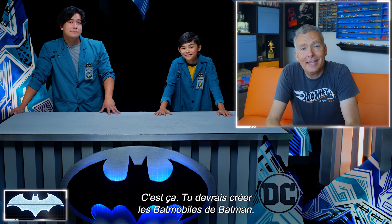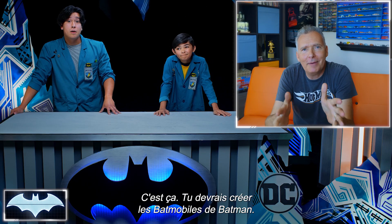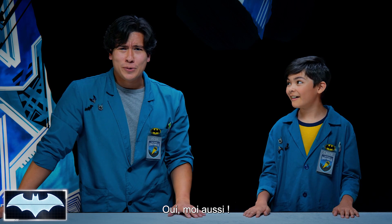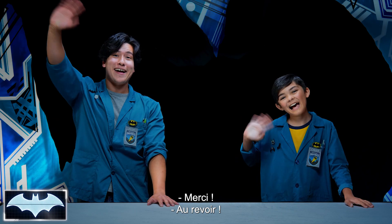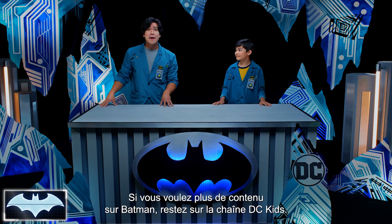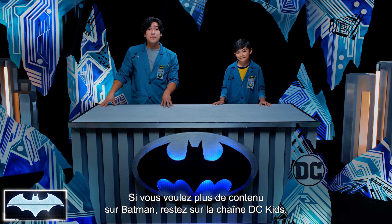You got it! Hey, you should get a job designing Batman's Batmobiles. If he ever wants to have a race with them, I'll be the first to volunteer. Me too! Well, great job today, guys. I'll talk to you soon — keep up the good work. Thanks so much for joining us here on Batman Science Lab. If you want more cool Batman content, you can stay here on the DC Kids channel.